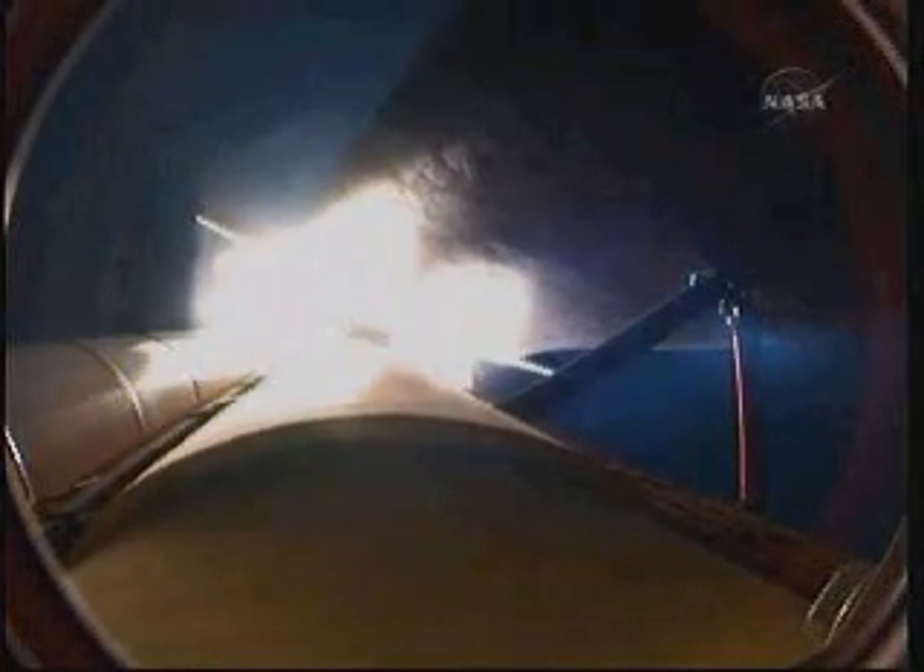Endeavour's engines are throttling down as the orbiter passes through the area of maximum pressure on the vehicle. Endeavour, go at throttle up. Endeavour copies, go at throttle up. The three main engines on board are throttling back up — now 1 minute, 10 seconds into the flight. Endeavour flying at 1,800 miles per hour, 10 miles in altitude, 11.5 miles downrange.